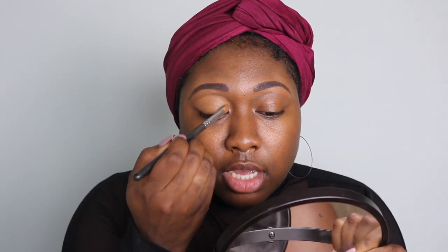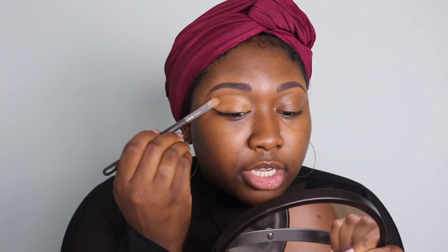I'm going to go ahead and prime my eyes using the Too Faced Super Coverage Concealer in the shade Chestnut. I really want to give my eyeshadow a smooth application, so pretty much for this entire look.